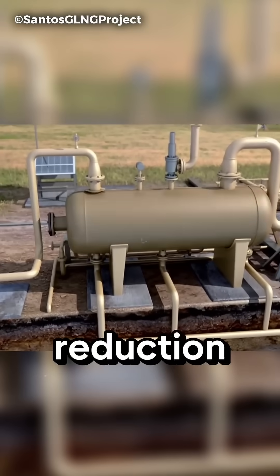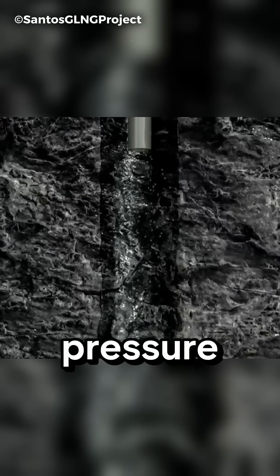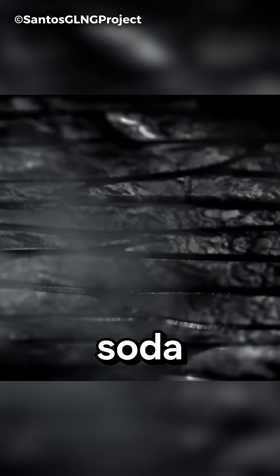The second method is pressure reduction, or dewatering. Here, water is pumped out from around the coal seam. This reduces the pressure, just like gas escaping from a soda bottle when you open it.